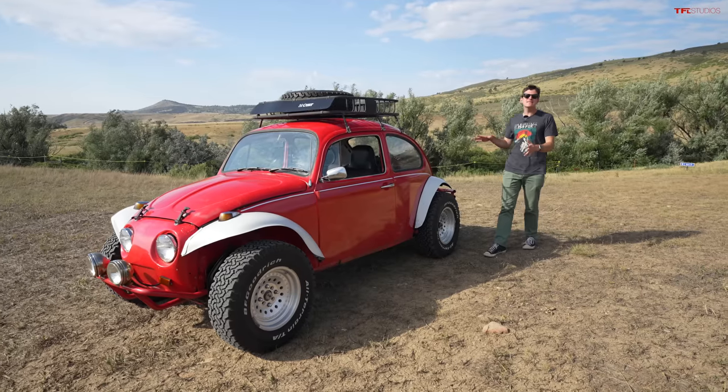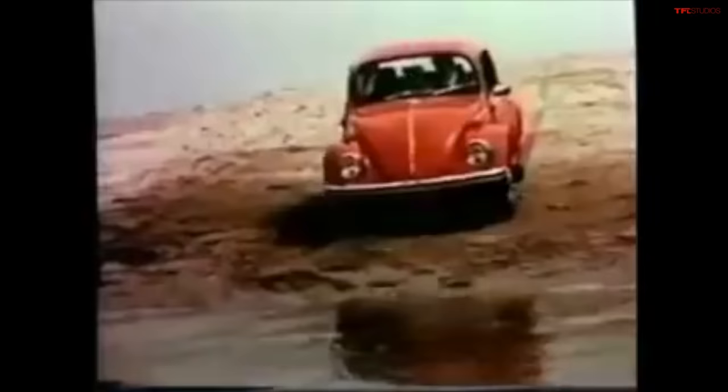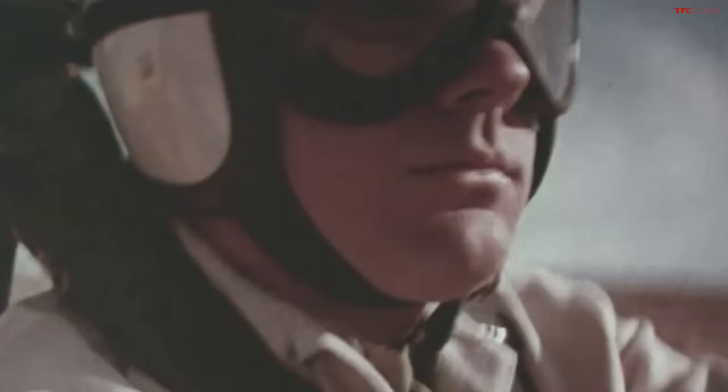Check it out — this is a 1974 Volkswagen Baja Bug, and in this video we're going to prove that this is the most fun you can have on four wheels. These things are completely awesome. Volkswagen makes cars to last, and the VW is built to take a little punishment. It's a wild ride — the thrill of challenging mother nature, storming through the bushes. Even when a Volkswagen looks like it's over the hill, there's a lot of life in the old pub yet.